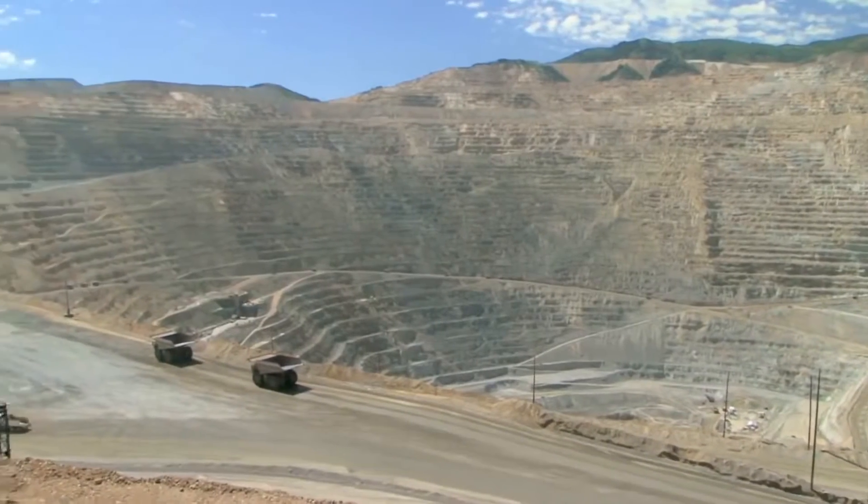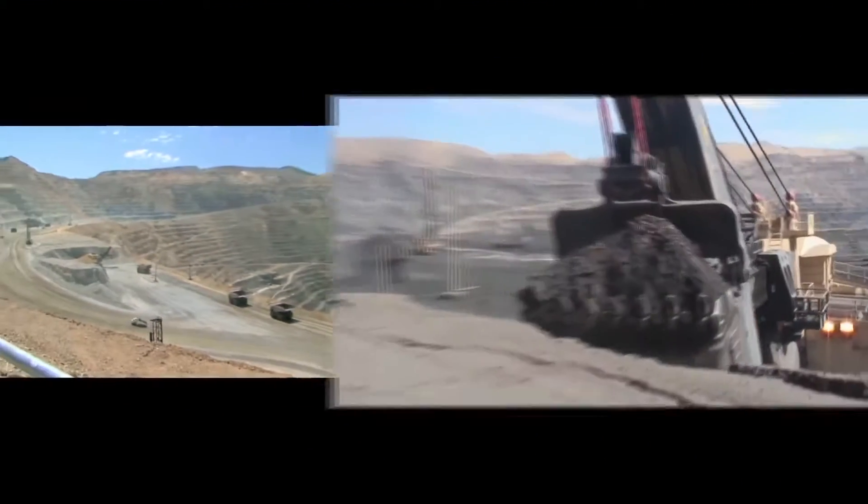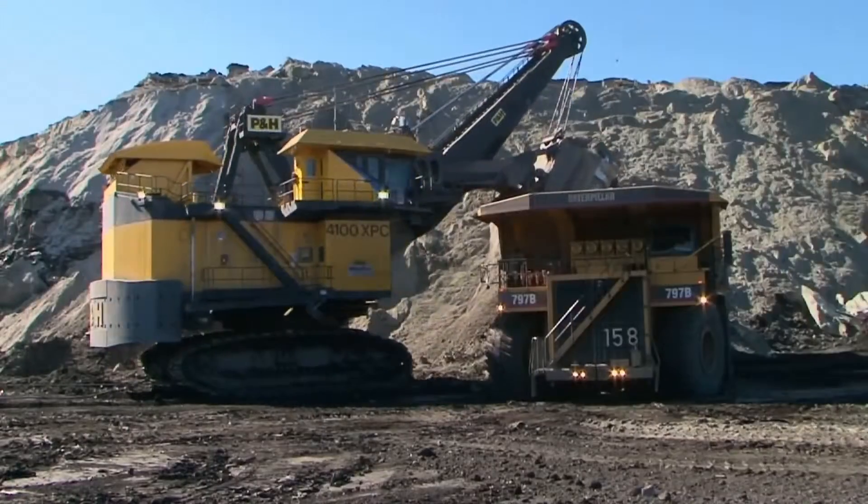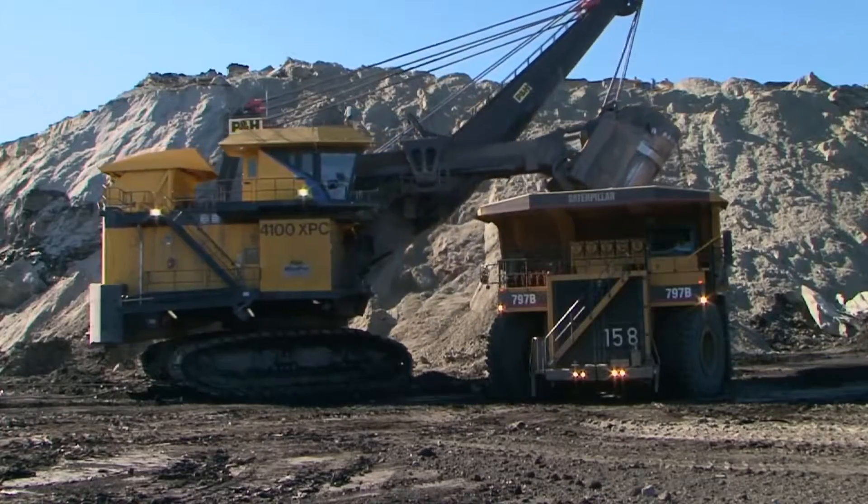You manage a remote and vast production landscape. Your focus is on the safe and efficient production of a valuable commodity, such as copper, coal, petroleum, phosphates, or gold.